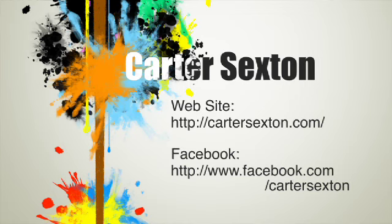Our website is www.cartersaxton.com. We also have a Facebook page and an email newsletter. If you want, you can sign up for that on our website or on our Facebook page.